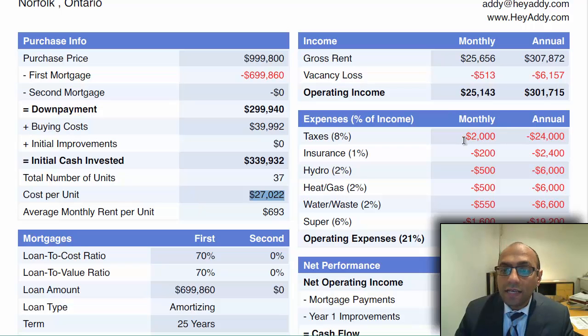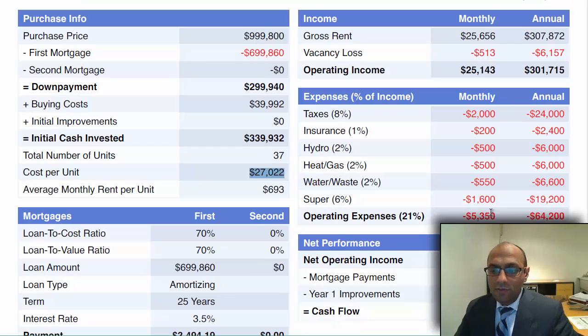Operating expenses: taxes are $24,000, insurance is $24,000, hydro $6,000 a month, gas is $6,000 a month, water and wastewater is $6,600 a month, and the super cost is $600 a month — so overall for the year that's $19,200.